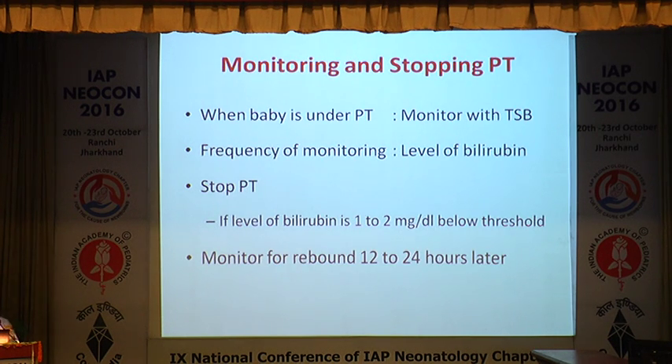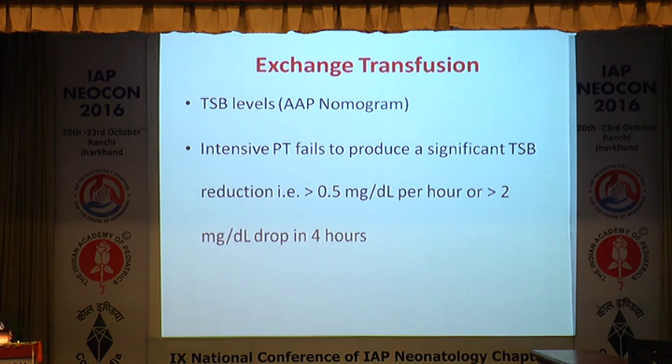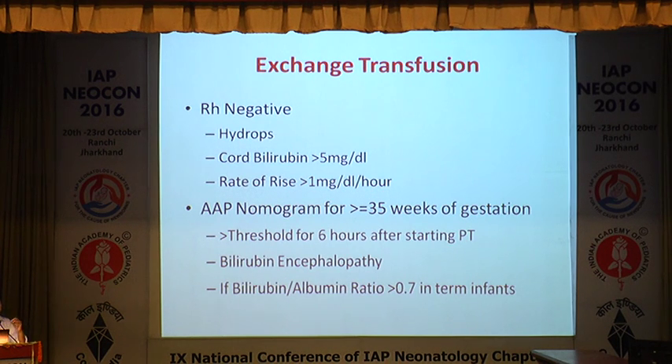When to stop phototherapy: transcutaneous bilirubinometry has minimal role once phototherapy has started, so rely on serum bilirubin. Repeat bilirubin within 2–4 hours and ensure decrement of at least 2 mg/dL. Be aware of rebound rise of bilirubin after stopping phototherapy. Exchange transfusion is indicated when: intensive phototherapy fails to show a decrement of more than 0.5 mg/dL per hour or more than 2 mg in 4 hours, or when total serum bilirubin exceeds age-specific nomogram thresholds, or at the earliest sign of bilirubin-induced neurological dysfunction.